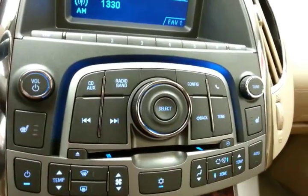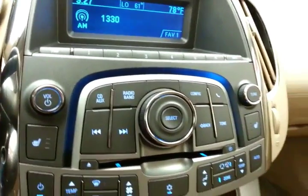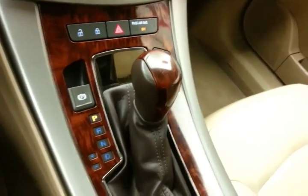Dual-zone automatic temperature control with heated front seats, and radio and CD player control. Six-speed automatic transmission with manual shift capability.